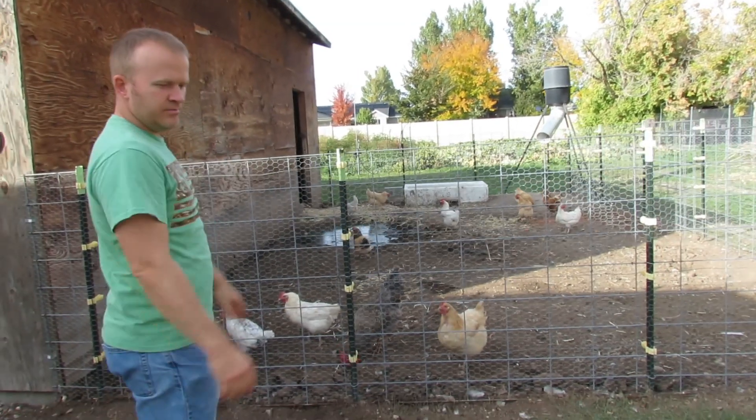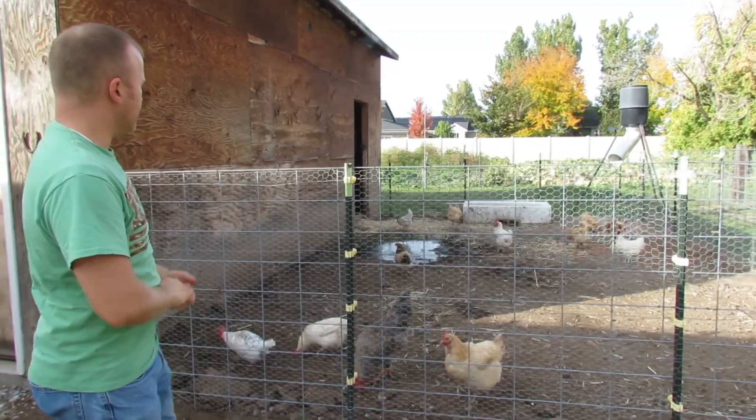Yeah, we just want to say hi and introduce ourselves. We just have a lot of projects going on and we're excited. So here's my little animal pen.